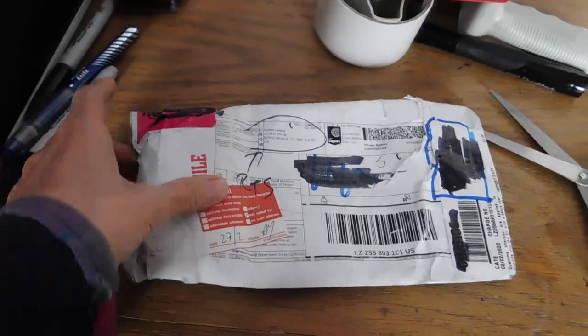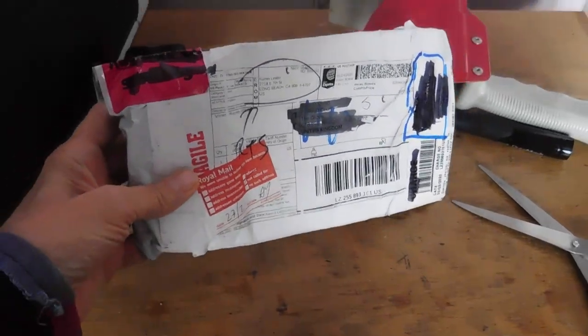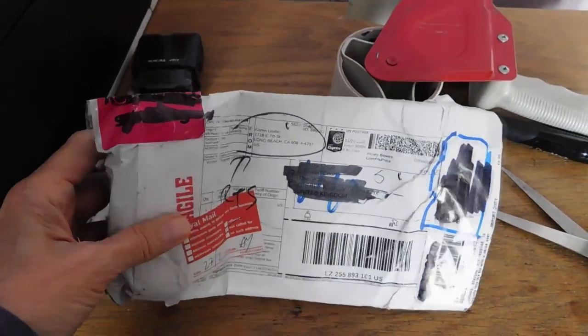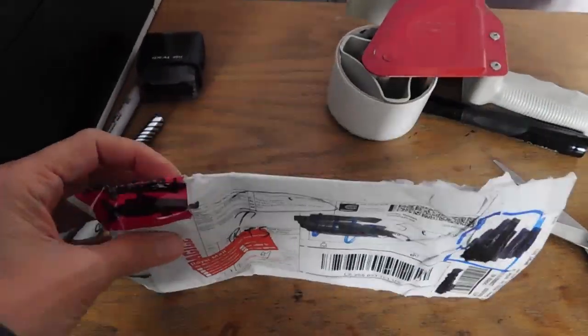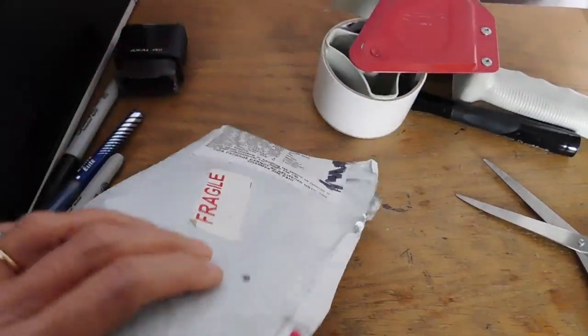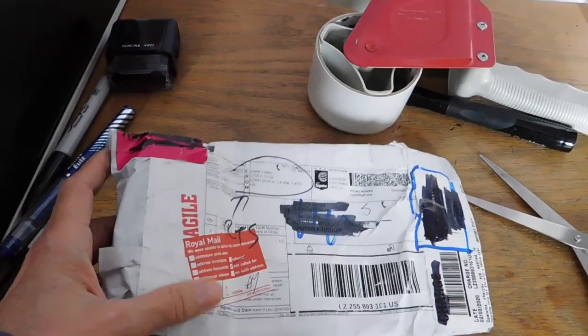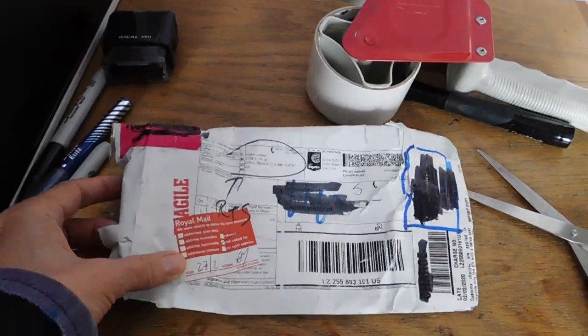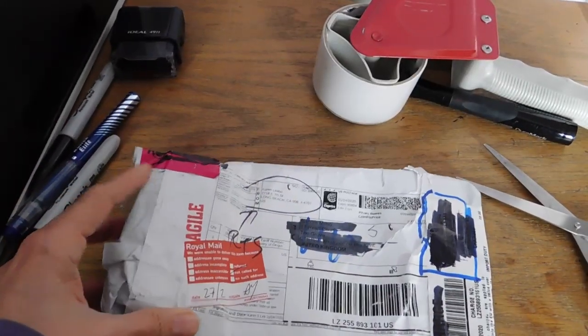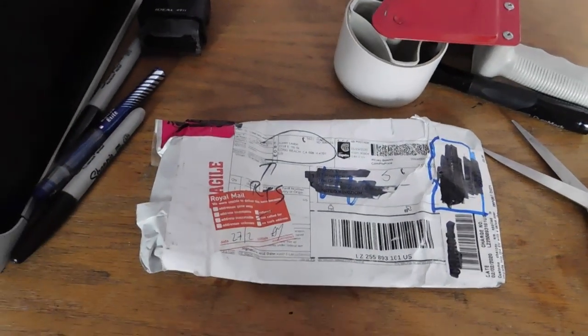Good morning — it's Saturday morning, and I just want to show you this package. I shipped this in January and it has made its way back to me looking like it's been through a few wars. We'll have to see if I've already refunded the customer or what's going on. What a mess.